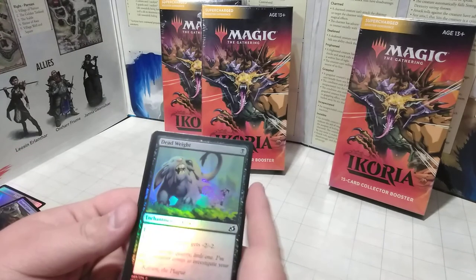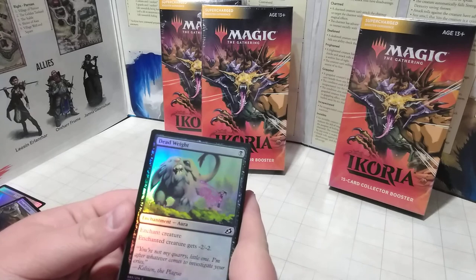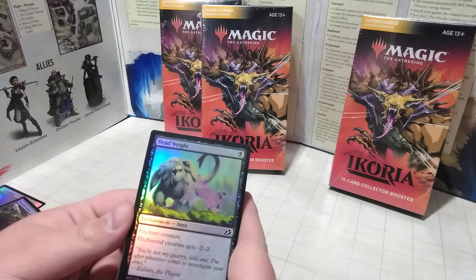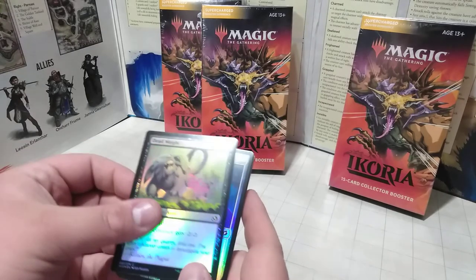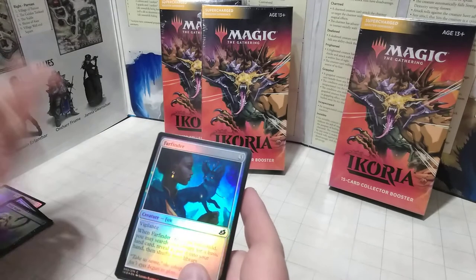Here we got our first Aura — an Enchantment. We have Enchant Creature — the enchanted creature gets -2/-2. This is Dead Weight. Basically, it's just like dropping a weight on a creature's leg or something. I think that's the idea they went with there.